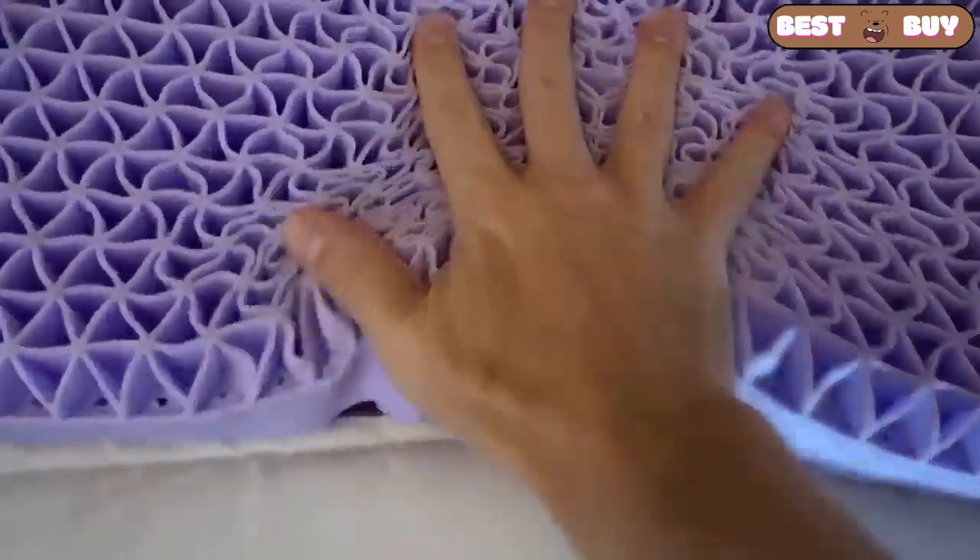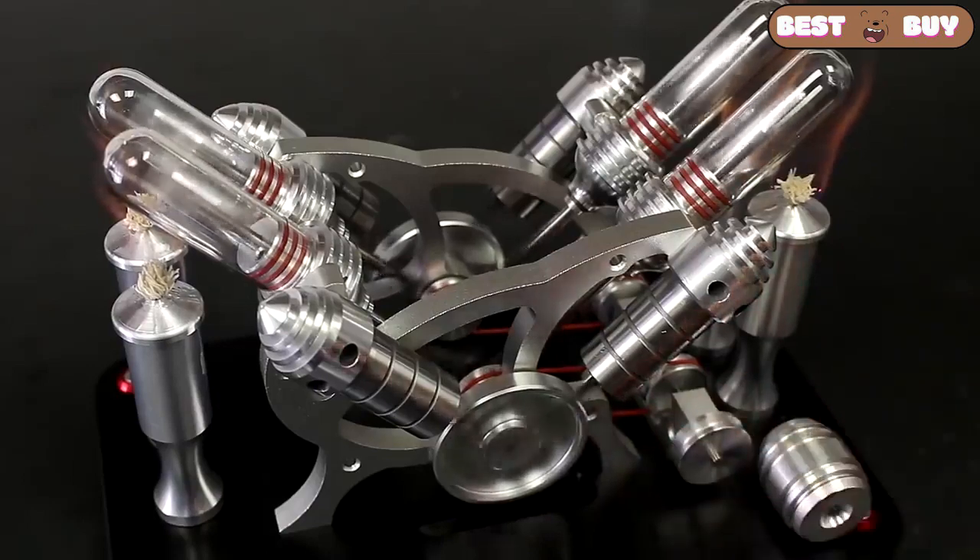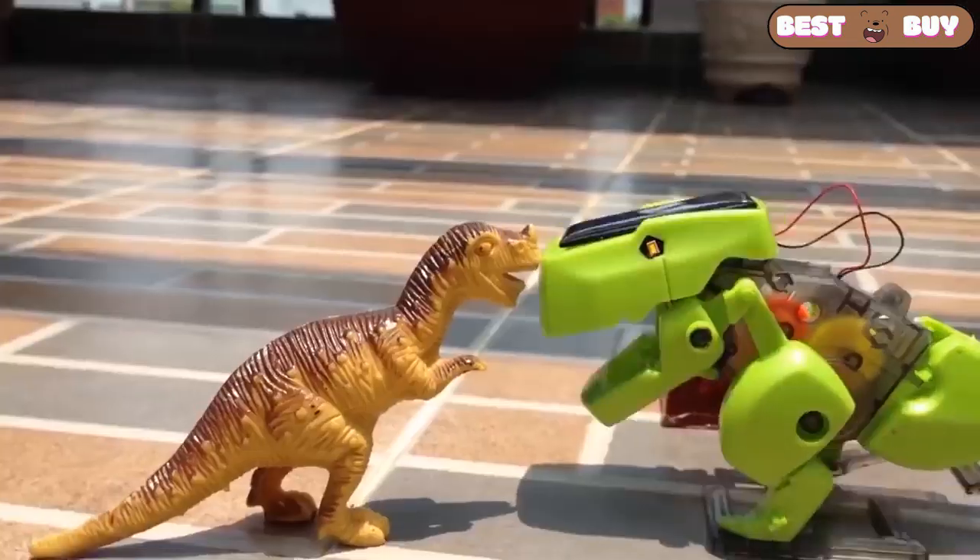Hello everyone! This is a new selection of cool things that make you feel awesome! I promise you that! Sit back and get ready! Let's go!